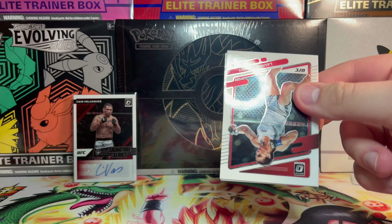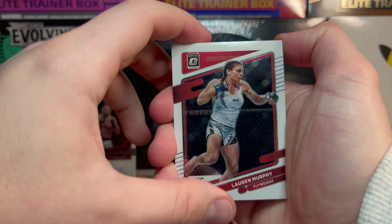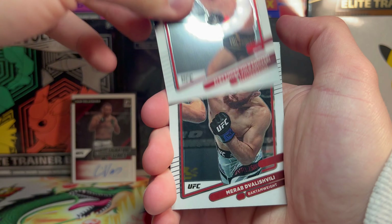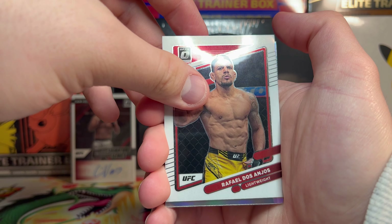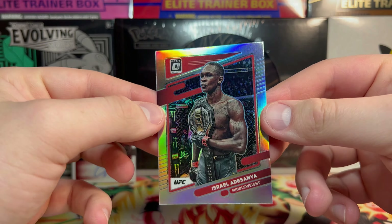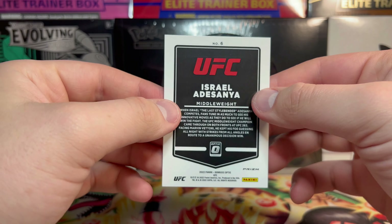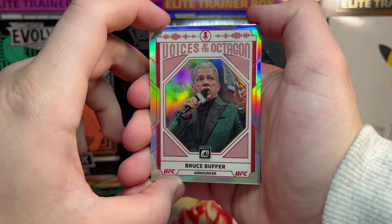These Optic cards are just so beautiful I might be able to convince myself to get in there and open up some more hobby. Our final pack — what will be in here? We got Lauren Murphy, Alexander Volkanovski, Merab Dvalishvili, Rafael dos Anjos, and behind him we have a hollow Israel Adesanya — a beautiful card. I absolutely love Israel Adesanya so this is a banger to take home.